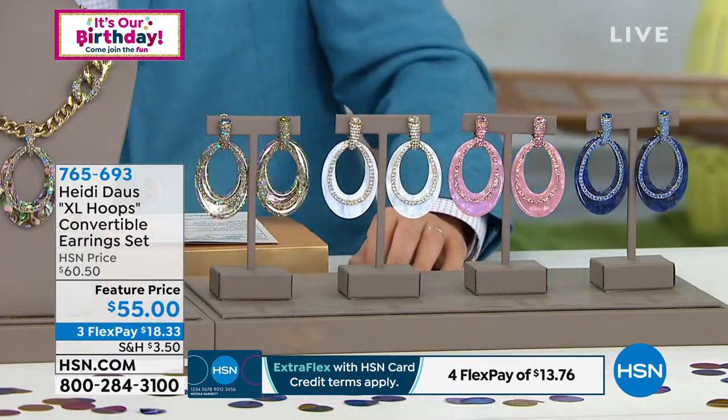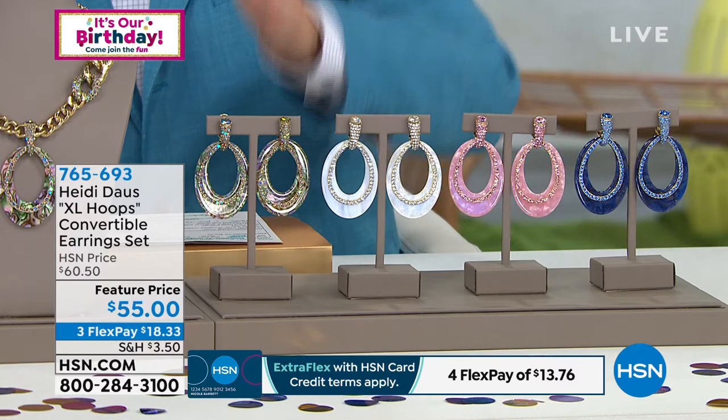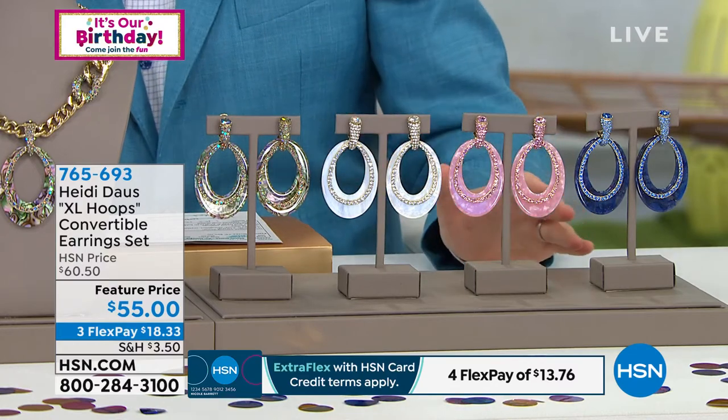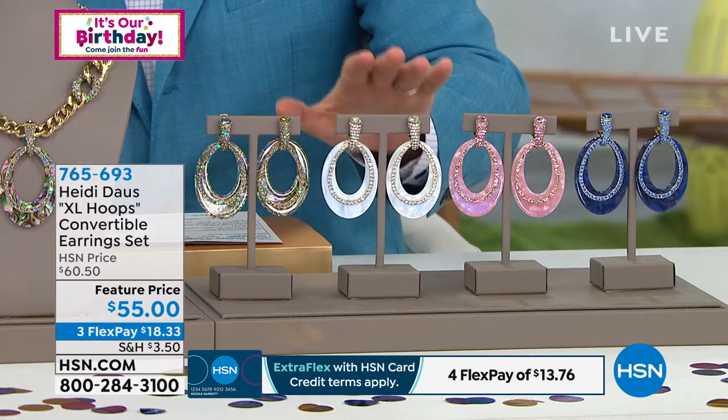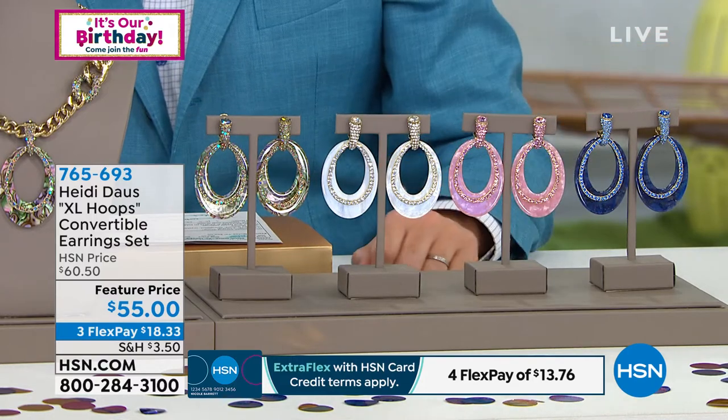Coming up next — do these look familiar? These have been so hot, so popular, and they are on feature price of $55. It's Heidi's XL Hoops. It's a three-in-one earring that comes in Aurora Borealis, white, light rose, and sapphire. Clip or Omega available.